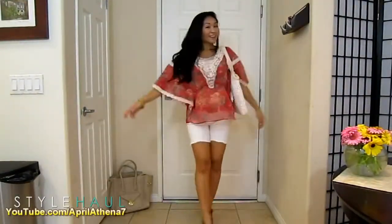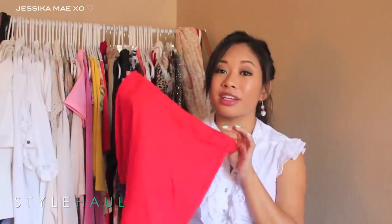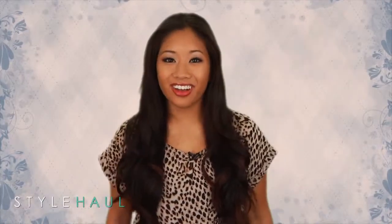Today on The Haul, Evelina Kutza channels LC, Forever Yore 0727 is red carpet ready, April Athena 7 falls into fashion, Holly Ann Arie goes neutral, and me, Jessica May XO, with a big haul. It's all here on The Haul.